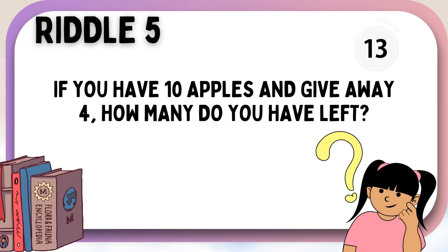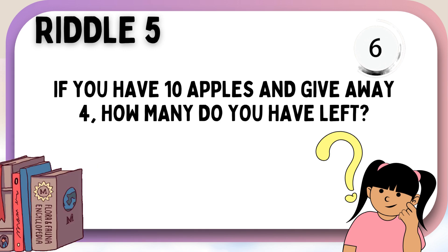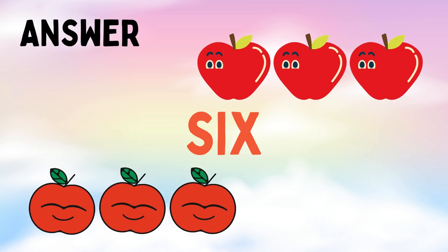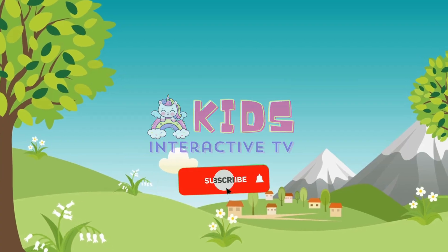If you have 10 apples and give away 4, how many do you have left? Six! Don't forget to like and subscribe!